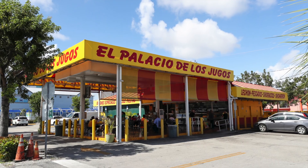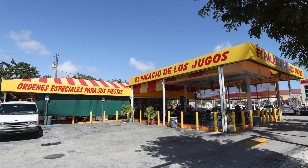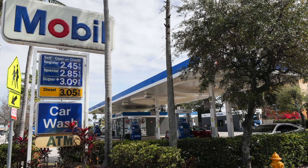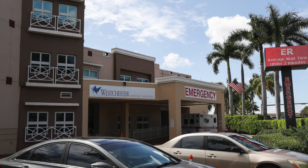Polo Tropical and a local favorite called El Palacio de los Yugos are located within walking distance of your unit. Gas stations and the West Chester General Hospital are all within one mile of your vacation rental.